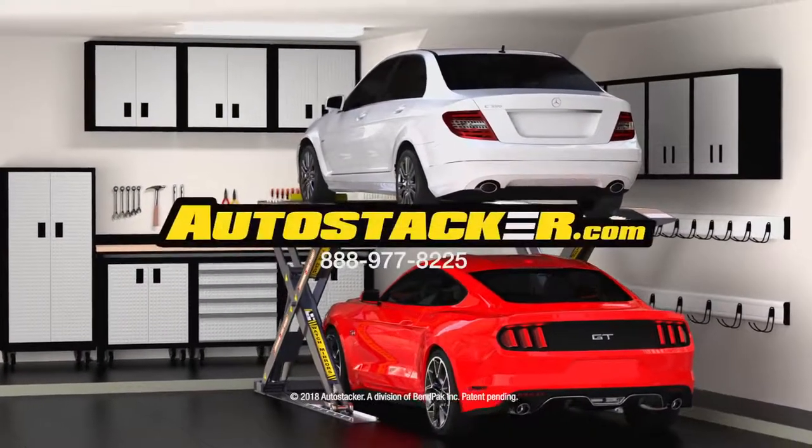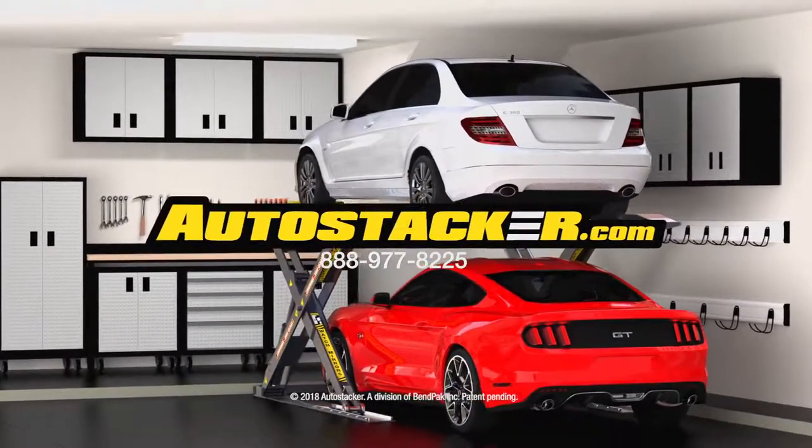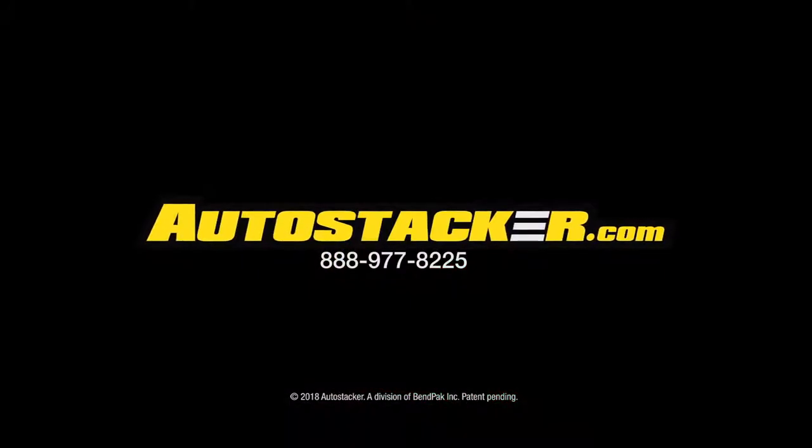Park two cars, trucks, or even SUVs in a single spot. Call or visit AutoStacker.com today.